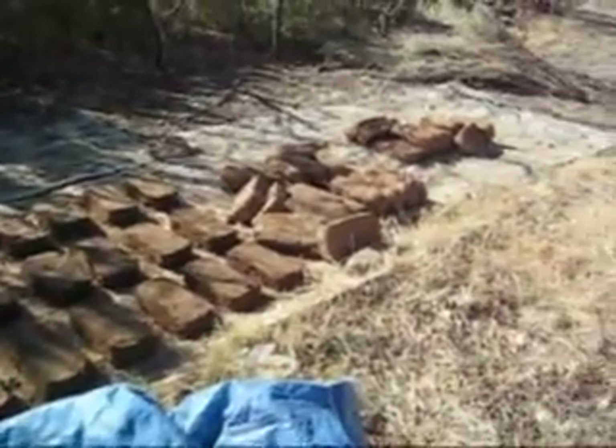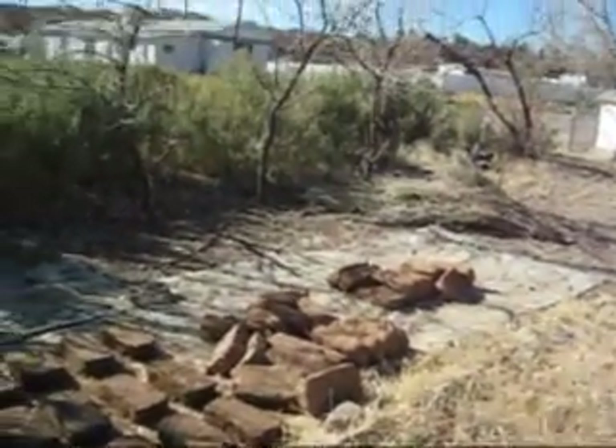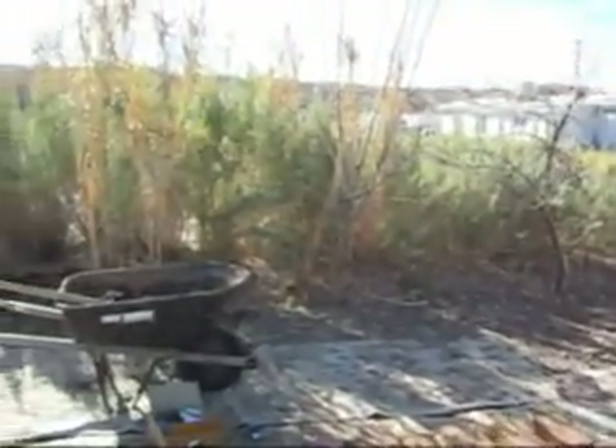I can make about a dozen bricks from one wheelbarrow load full of mud. I figure I need over 2,000 to make a wall all along the front of our lot.